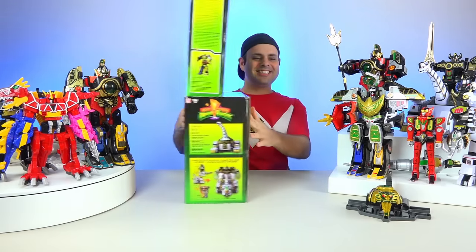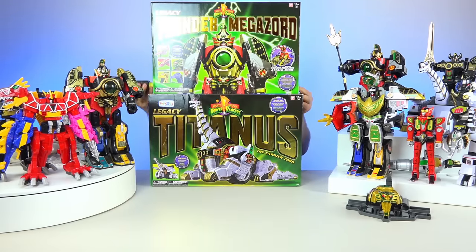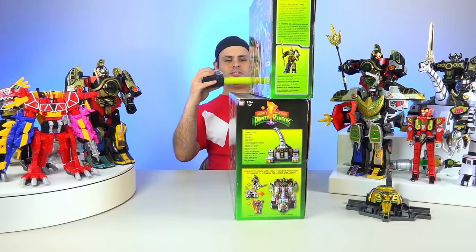Is it going to be the same deal with Titanus? Almost. It's actually just under 20 inches. Titanus is 7 inches deep, while this is 4.